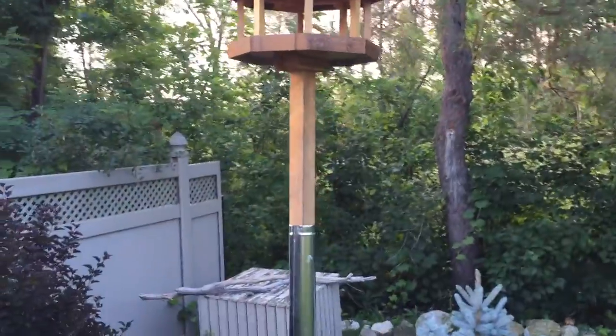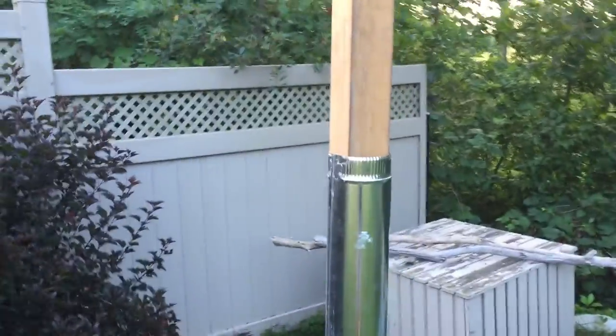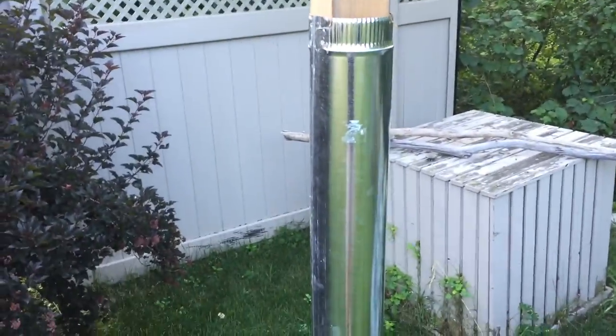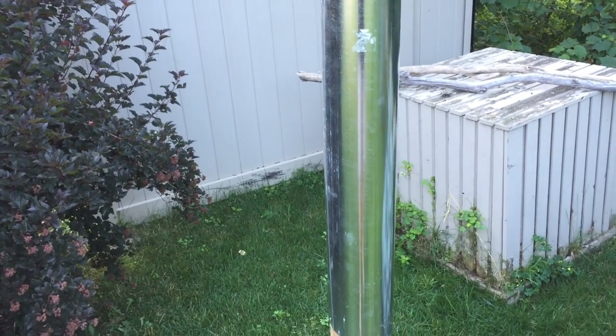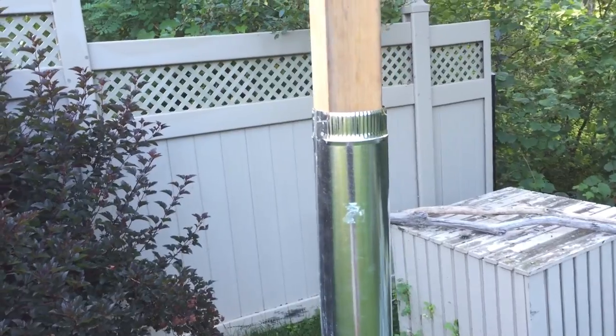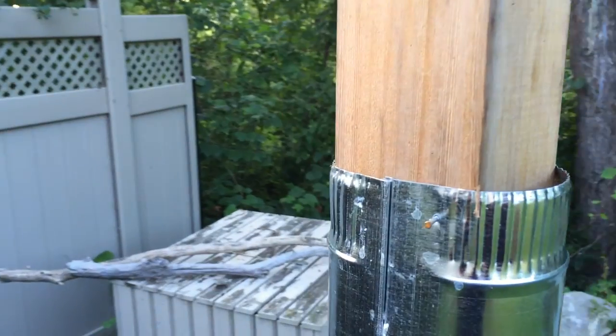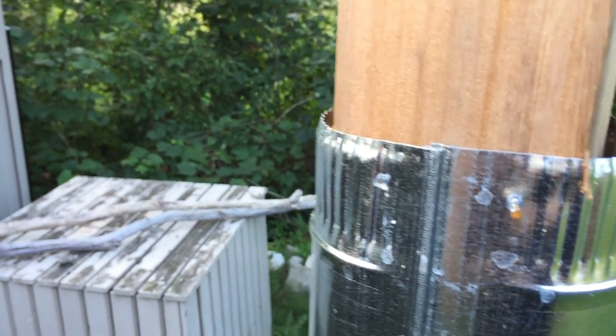So what we did is we went and got a piece of duct material and then we simply put it on there with nails.